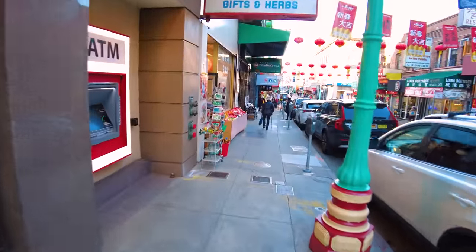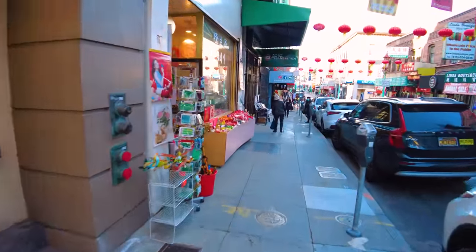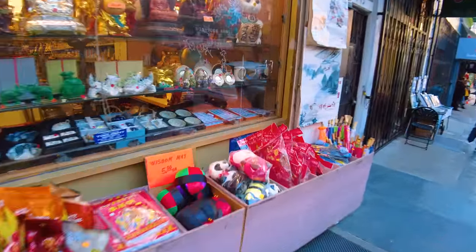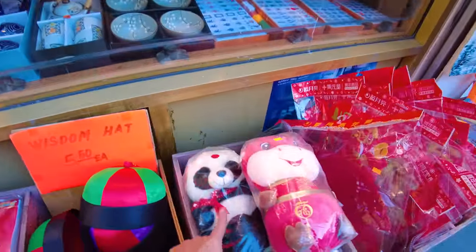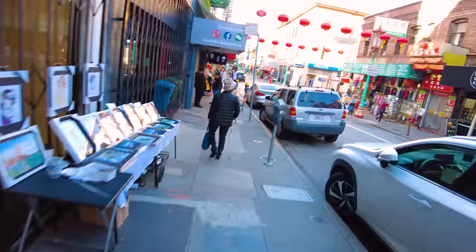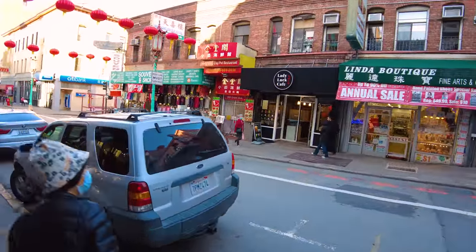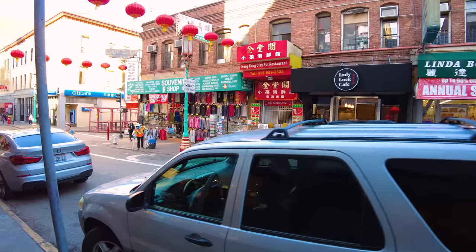If you're looking for cheap souvenirs to bring back to all your friends from San Francisco, this is going to be your one-stop shop - maybe bring back a little panda for $10.95. Boba milk tea is also popular here in Chinatown.